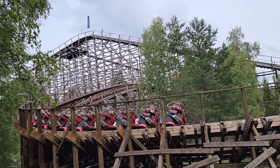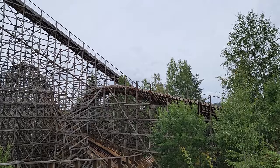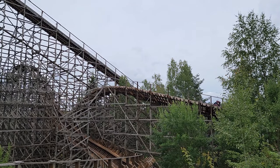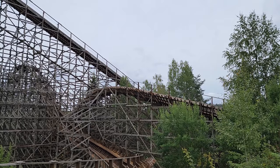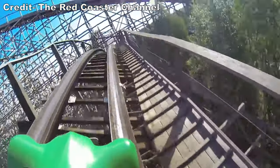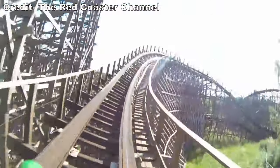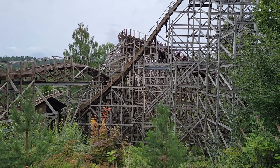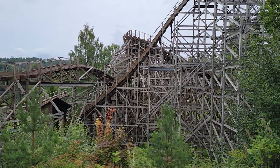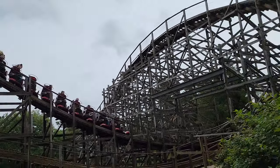You then have a surprise drop back down the hill that really caught me off guard — you can't really see it off-ride unless you know where to look. It offered good sustained floater airtime in the back rows, and since it's buried in the support structure, you also have some structure misses on the way down. You then have a banked hill upwards into the right — the front gets an okay pop of airtime over the top, and this leads into a straight drop giving a burst of airtime for those in the back as well.